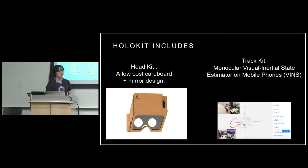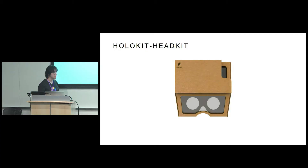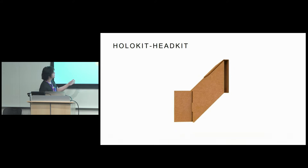There are two components in HoloKit. One component is called HeadKit, which is a very low cost cardboard design, just like this. And we also have some black magic — it's a TrackKit. It's a monocular visual inertial odometry, originally from the robotics industry. We're just moving that to an iPhone. Combine that together, we can have a very low cost mixed reality experience.